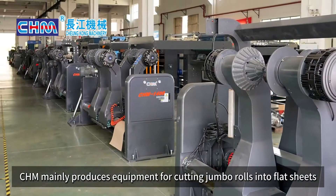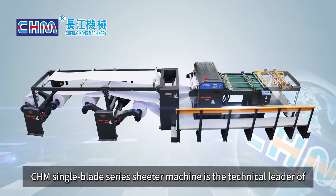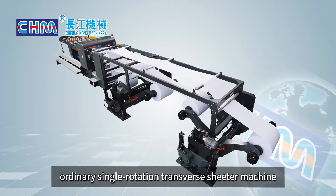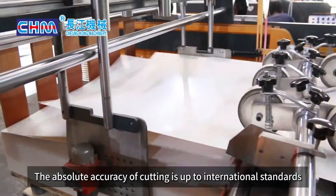CHM mainly produces equipment for cutting jumbo rolls into flat sheets. The CHM single blade series sheeter machine is the technical leader of ordinary single rotation transverse sheeter machines, featuring frequency conversion and servo control mode. The absolute accuracy of cutting is up to international standards.